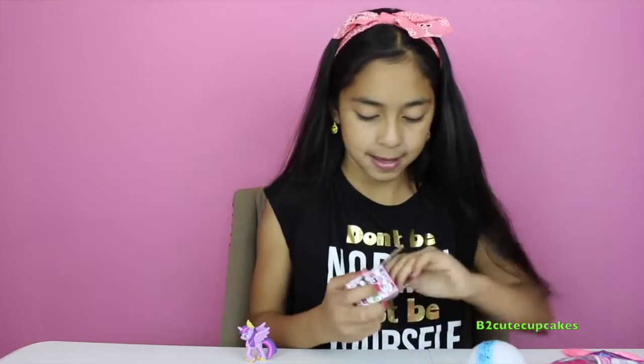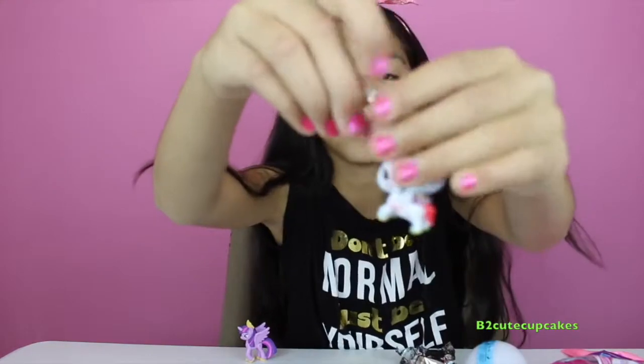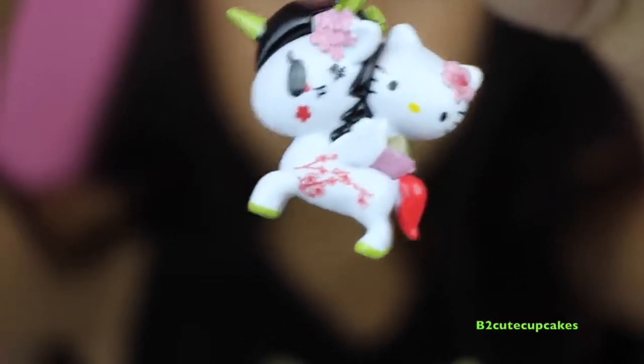Let's open it up. Oh my god, this is so cute — she's riding a little unicorn! Let me show you everything that was inside the balloon.